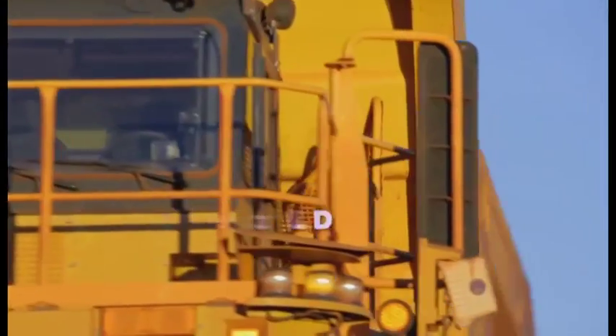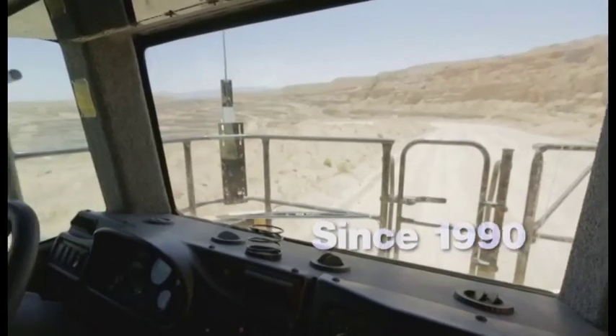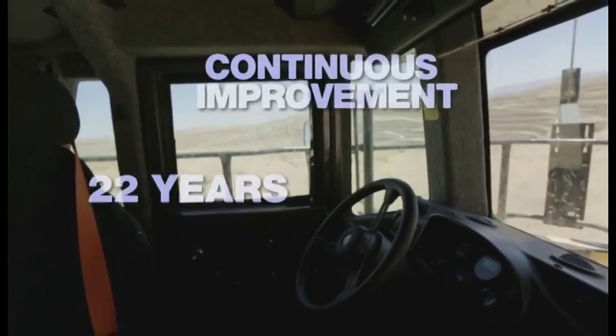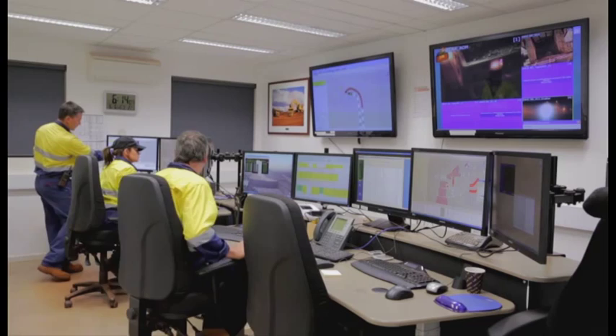Komatsu entered the autonomous age in 1990, six years before civilian GPS technology was even available. With 22 years of learning and continuous improvement at multiple installations, Frontrunner is the autonomous haulage system you can depend on.